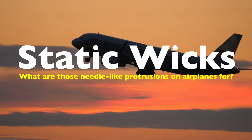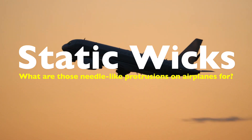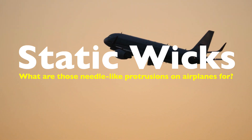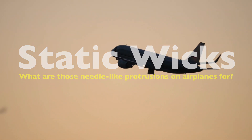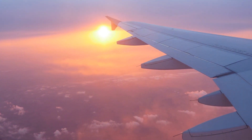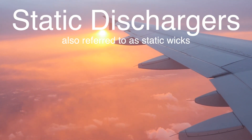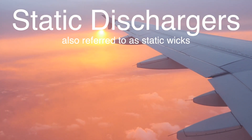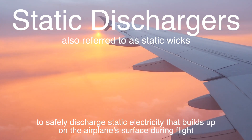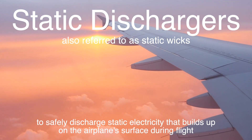Airplanes are marvels of modern engineering, designed with precision and purpose to ensure safety, efficiency, and reliability. One of the lesser-known but critically important features of aircraft are the needle-like protrusions that can often be seen on the wings, tail, and fuselage. These small, seemingly insignificant appendages are actually crucial components known as static dischargers, also referred to as static wicks. Their primary function is to safely discharge static electricity that builds up on the airplane's surface during flight, preventing potentially dangerous situations.